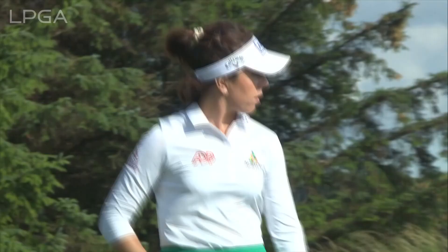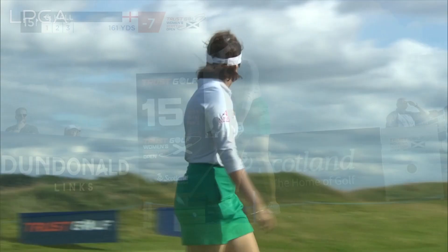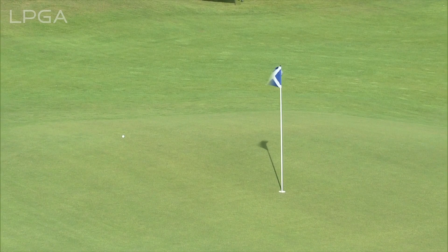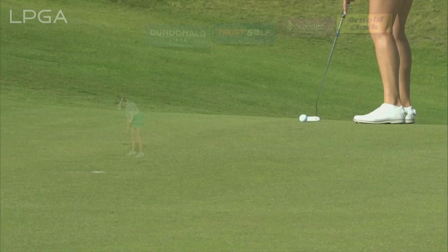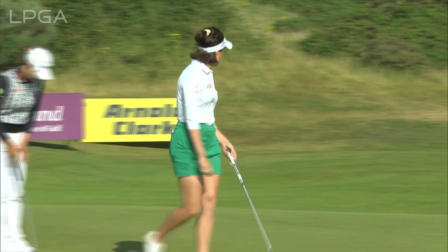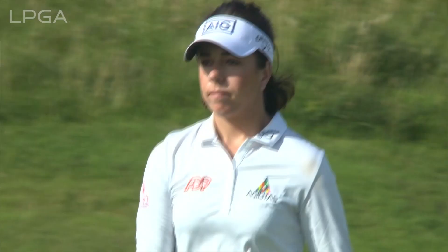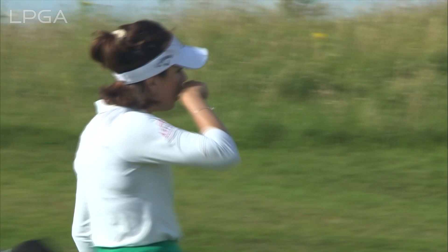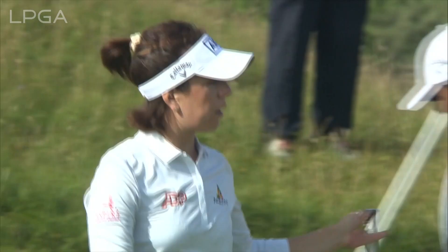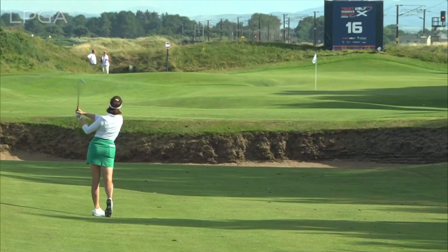Tough stretch, tough stretch coming for the players — 15 and 16 played the third. It's not going to move from minus one. How's that missed? Sure Georgia Hall's asking the same question. Simmering, isn't she? Got to adapt.